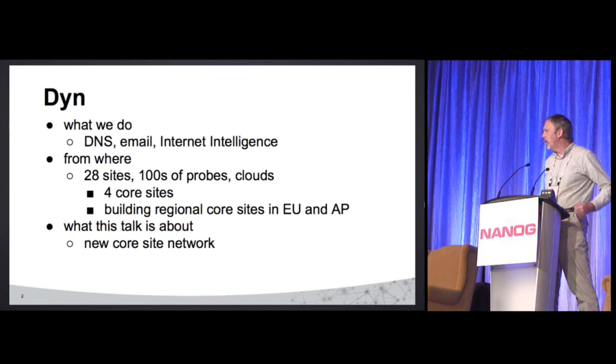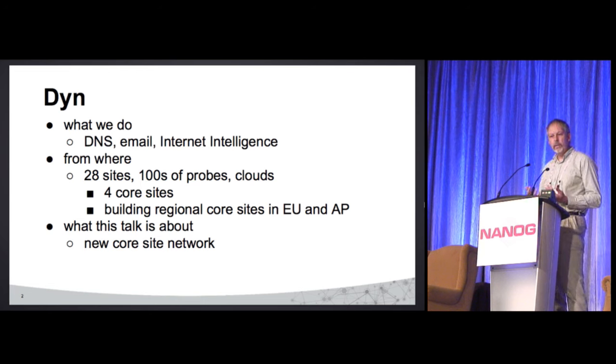We're Dine. You probably know us from DNS — we've been doing that for a long time. We also do email and internet intelligence. We've got about 28 sites around the world, hundreds of probes, and we're in a bunch of clouds as well. We have four core sites, and we're building up regional cores in Europe and Asia Pacific, following the same model I'm talking about today.